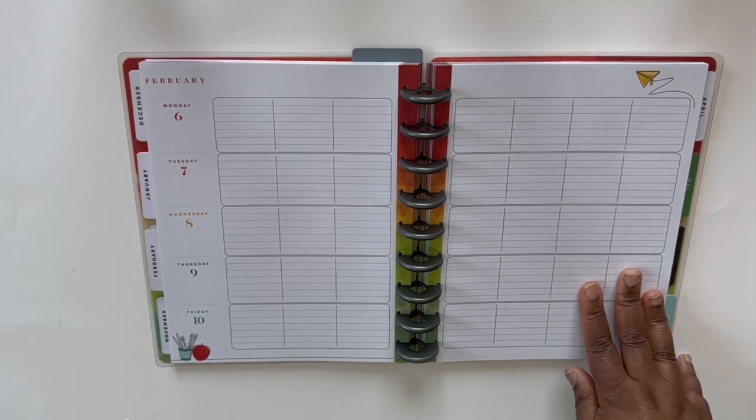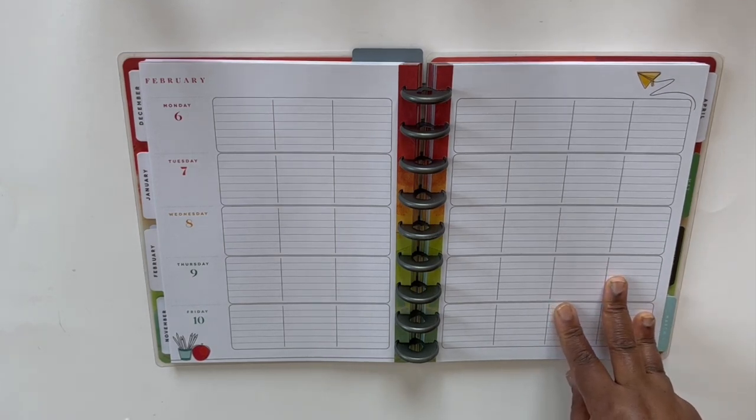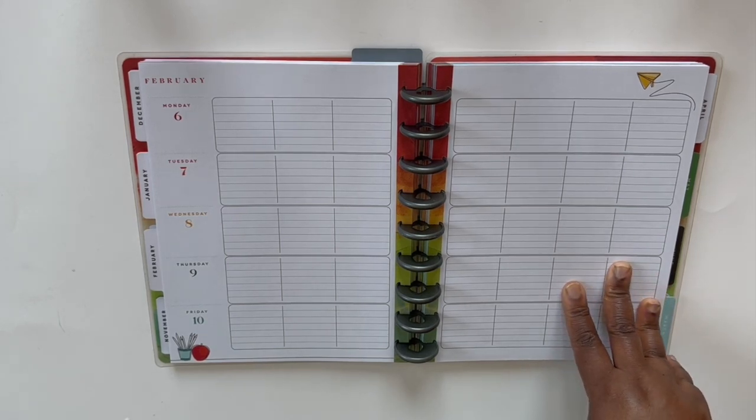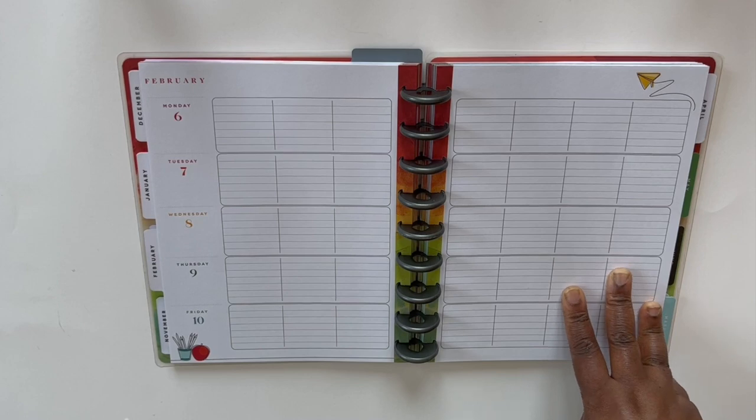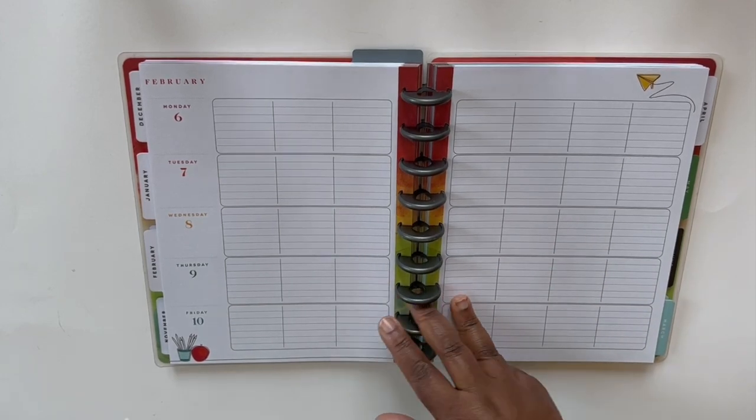If you like to use stickers, you can. But for me, I didn't really use a lot of stickers in this planner when I was using it as a teacher, because there just wasn't time. You're just trying to write things out as fast as you can, and this provides the lines and layout to make it a whole lot easier.